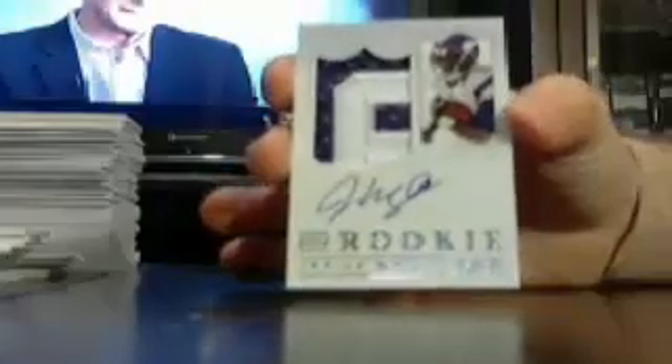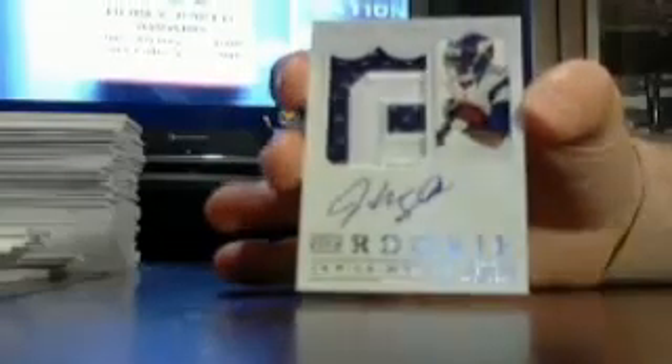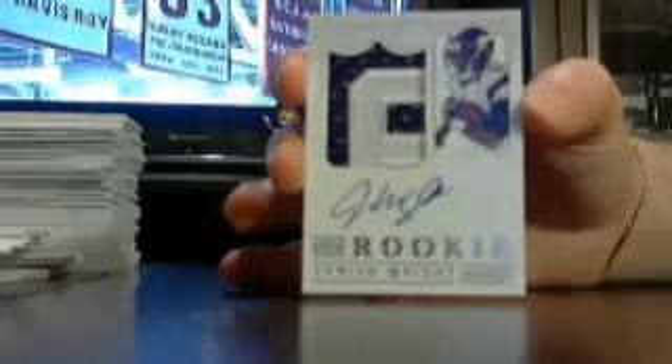Last one is out of 99, going with the NFC North again. Two-colored auto patch, Jarius Wright for the Vikes, numbered 19 of 99 — Jarius Wright, two-colored auto patch for the Vikes.